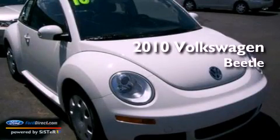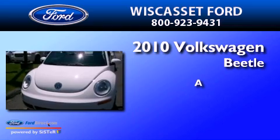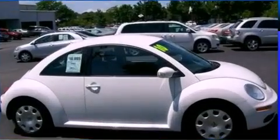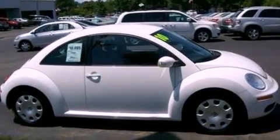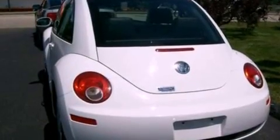This is a 2010 Volkswagen Beetle. Its top features include cruise control, heated side view mirrors, a rear window defroster, a six speaker audio system, and a leather wrapped steering wheel.